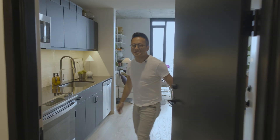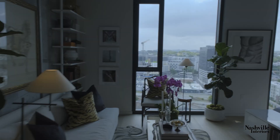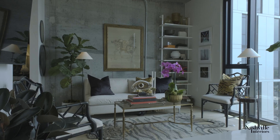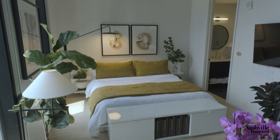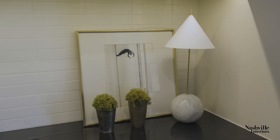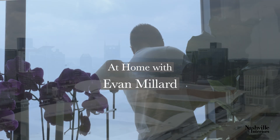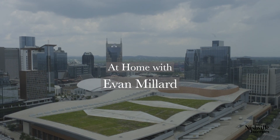Hey Nashville Interiors, welcome to my home. I moved to Nashville with my family back in '92, and since then I can remember being inspired by Legos. I loved creating, I loved building, I loved color and scale and form.